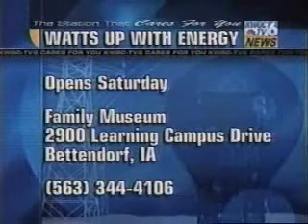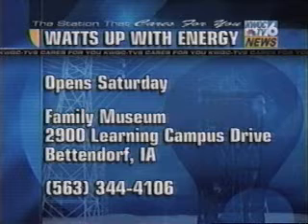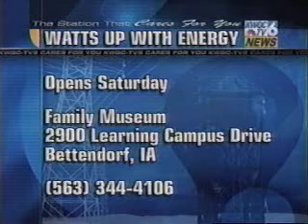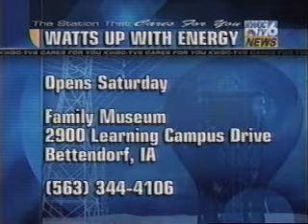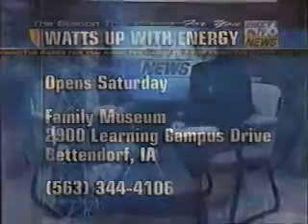Well, if you are interested in checking out this exhibit, it opens this weekend at the Family Museum in Bettendorf on Learning Campus Drive, right by the library. Here's a number if you'd like more information. It opens Saturday the 20th and goes from 10 to 2. We're going to have the energy hog there, and we've had some contests with drawing energy examples, so there'll be a lot of things going on at that time. Good — it sounds like fun. Thanks so much for coming in and best of luck on that project. Thank you.